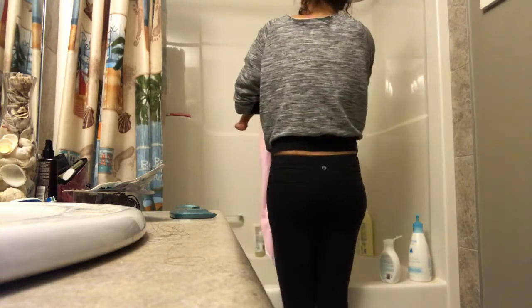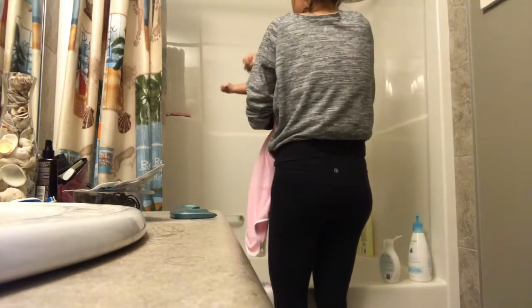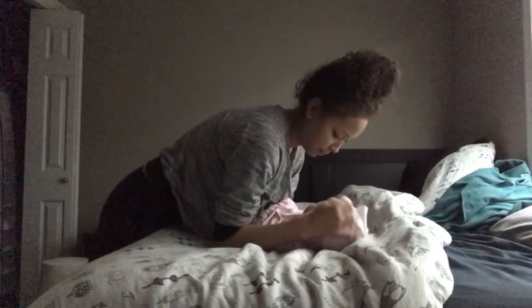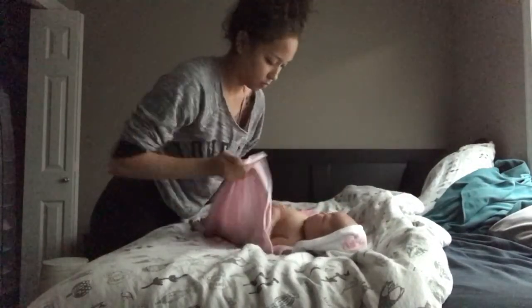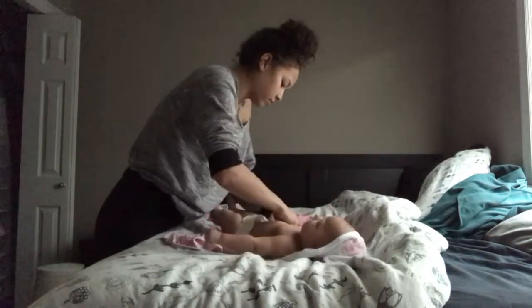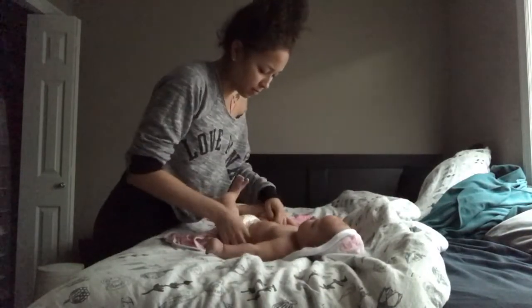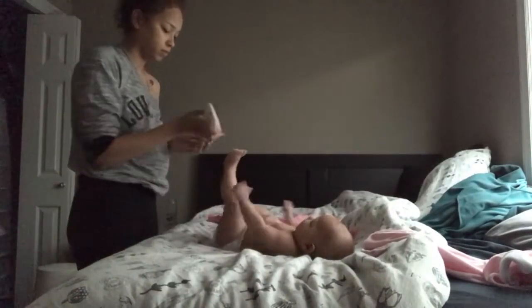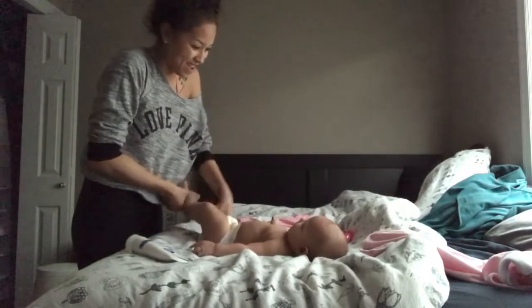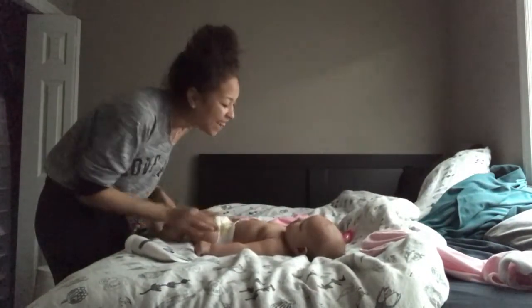I haven't quite mastered wrapping her up in the towel because I did it for a month or so but then she got super long so it's a little harder. I'm also using the Live Clean bedtime lotion — I'll link the soap and lotion below. I really love these products; they have chamomile and lavender in them to help your baby sleep.